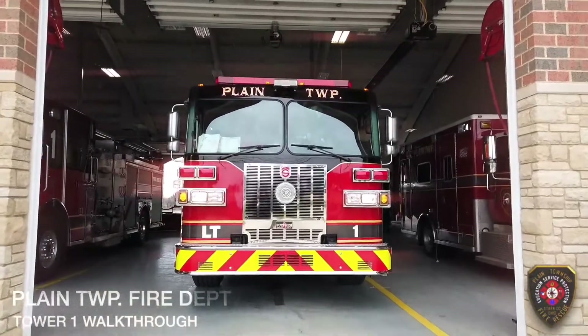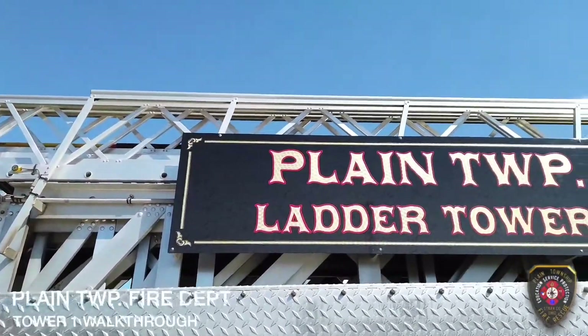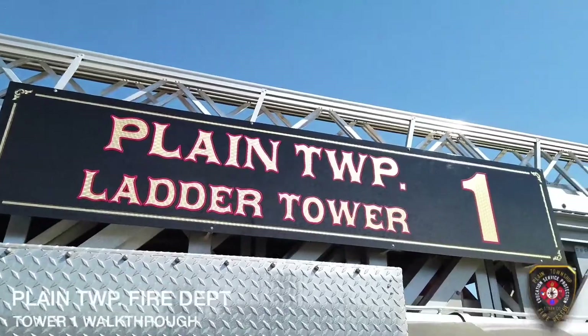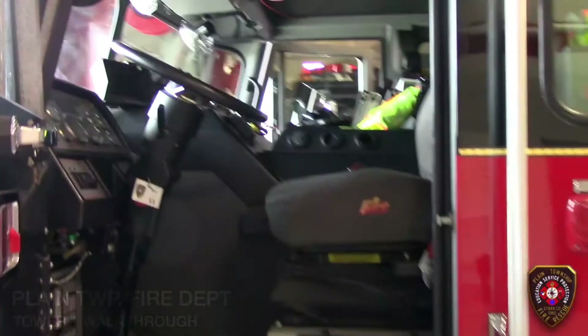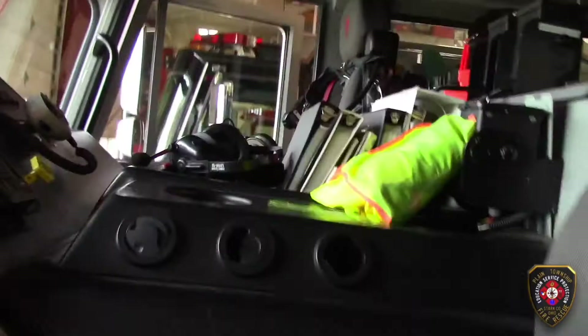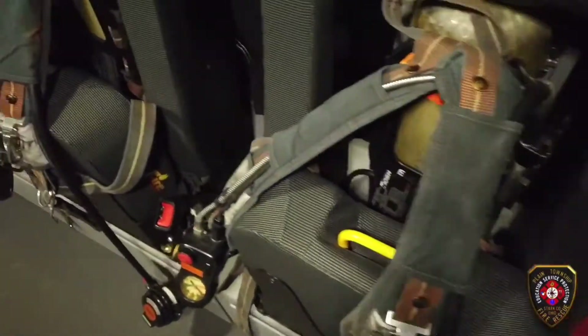Let's go take a look at the tower truck. This truck is for fighting fire in tall buildings. This is where the firefighters sit when we're driving to a fire.